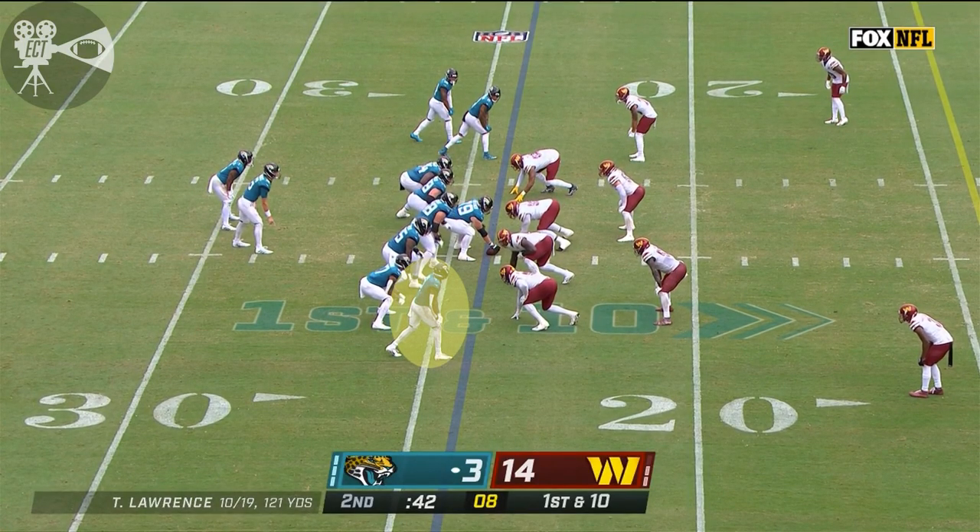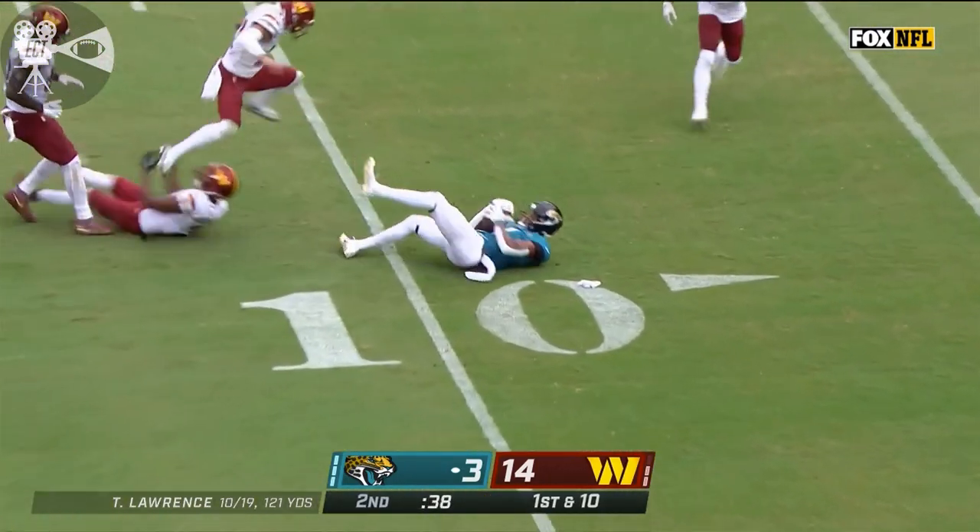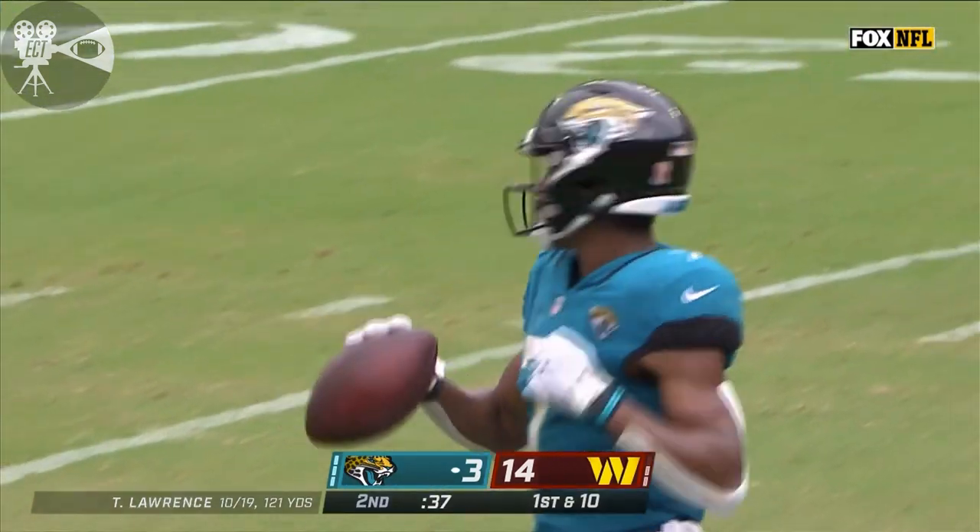Catch and run after catch. 42 seconds remain, all three timeouts. Lawrence on target again — Jones, that's Zae Jones, inside the 10.